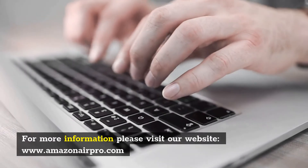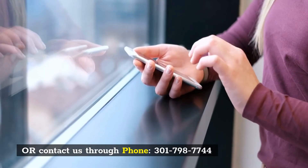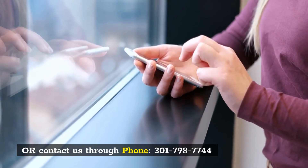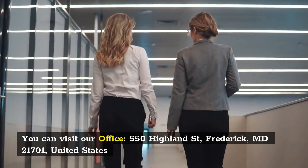For more information, please visit our website, www.amazonairpro.com, or contact us through phone, 301-798-7744. You can visit our office at 550 Highland Street, Frederick, Maryland 21701, United States.